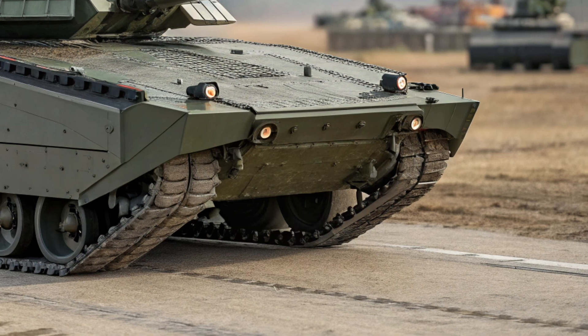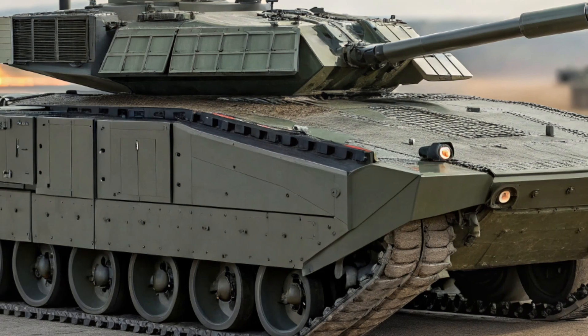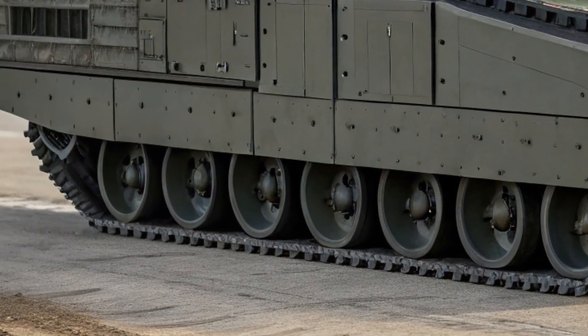Capable of pushing this 55-ton machine to speeds of up to 80 kilometers per hour on roads, off-road it maintains agility thanks to an advanced hydropneumatic suspension system that adapts to terrain conditions.